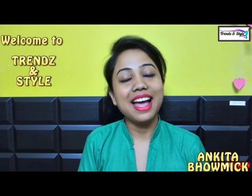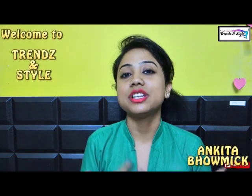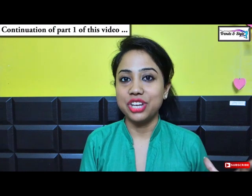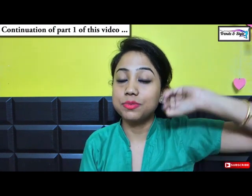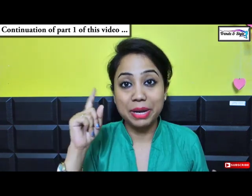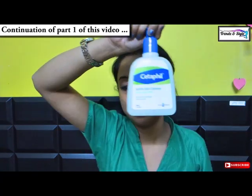This is Ankita and in my today's video I will be continuing with the list of top 10 organic brand face washes. I talked about five face washes in the previous video and in this video I'll be covering the rest five. So yeah, it's my sixth pick and the first pick of this video.